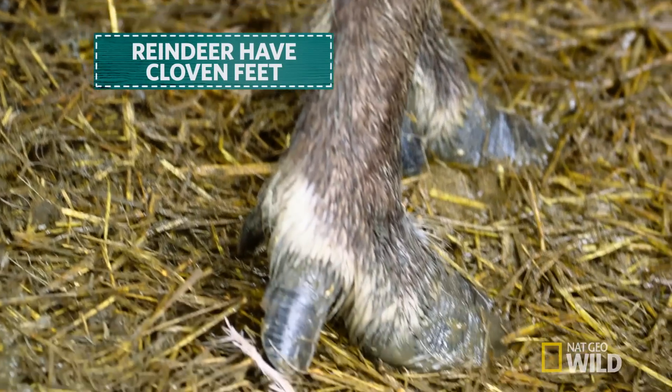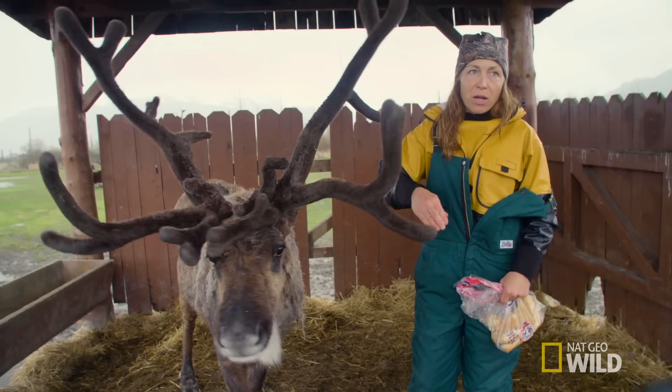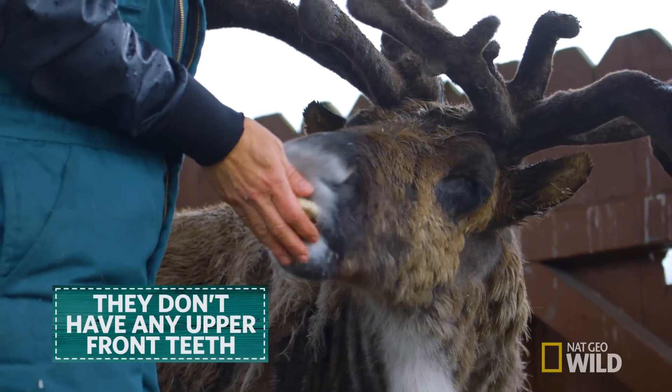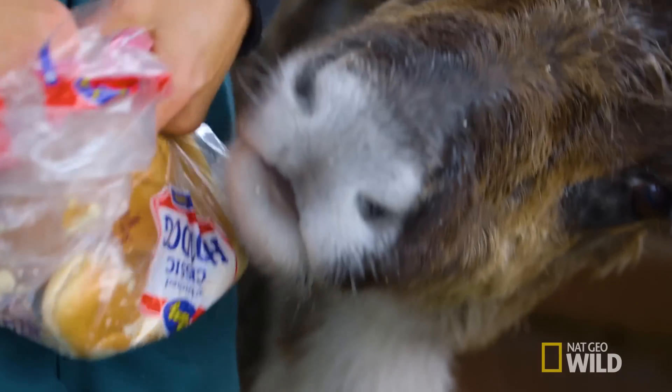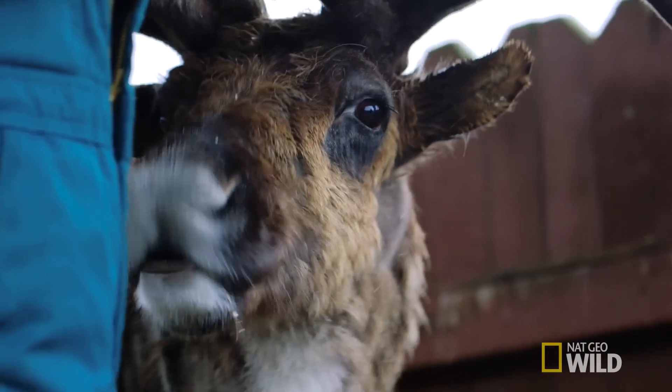They have cloven feet, and you can always hear a click when either a reindeer or caribou is walking, and it's their claws hitting together. They don't have any upper teeth in the front. They just have bottom incisors they use to grab a hold of vegetation and grasses and leaves to eat.